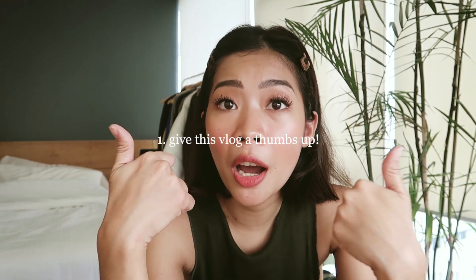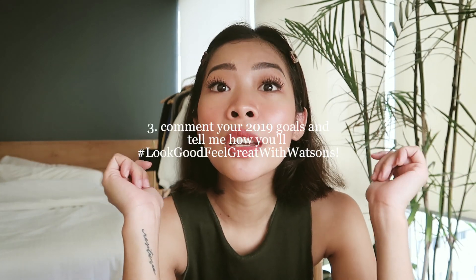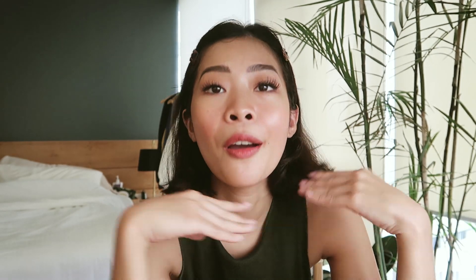And I guess we're done with today's vlog. I hope you guys enjoyed watching this video — just kidding! Now for the giveaway — I did not forget. All you need to do is give this video a thumbs up, subscribe to my channel, and comment down below your 2019 goals and how you want to look good and feel great with Watson. That's it. I'll see you guys on my next vlog. Bye!